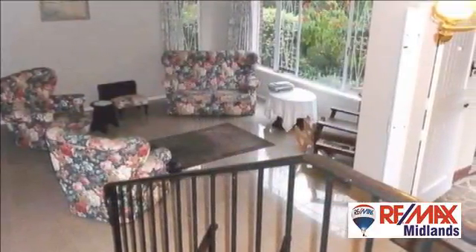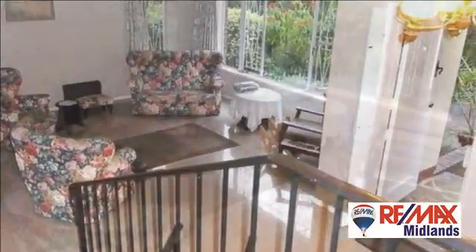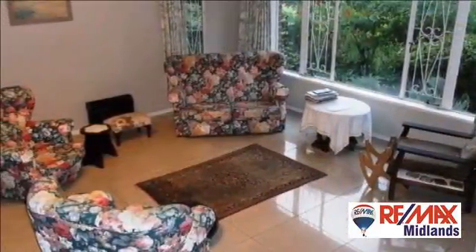Upstairs are two good-sized bedrooms. Enjoy the views from the covered balcony that both bedrooms lead out onto.